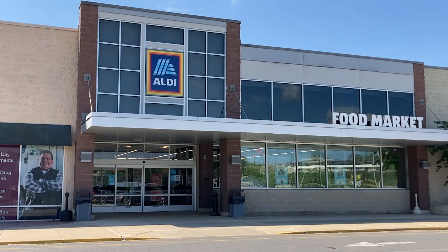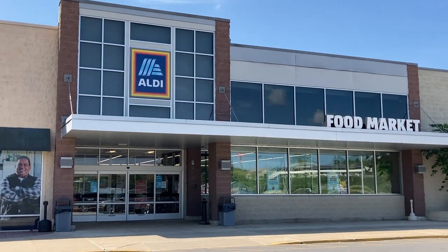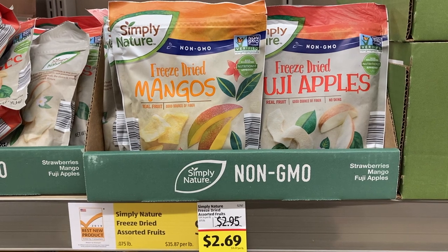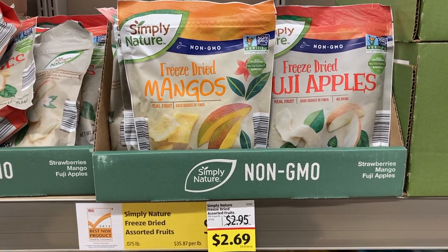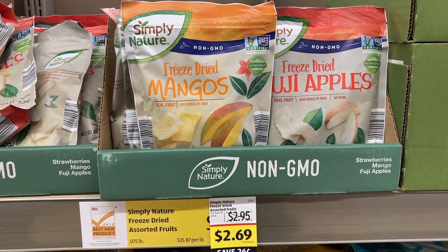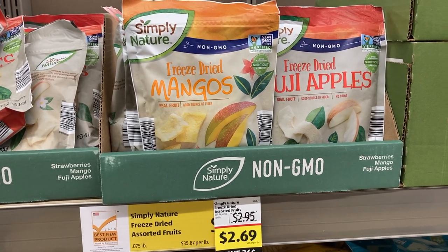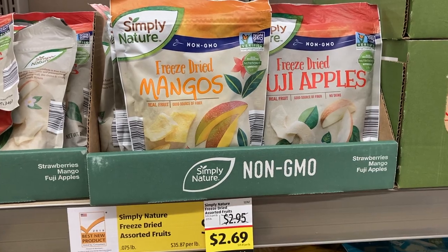I wanted to start by sharing a couple of items that I didn't buy on this trip but have tried recently. First is the freeze-dried fruit. I tried the Fuji apples and the mangoes. If you've ever had astronaut ice cream, this has a very similar texture but they pack a huge flavor punch, so a little bit goes a long way.